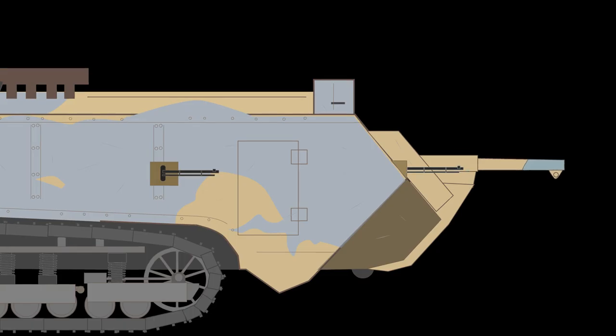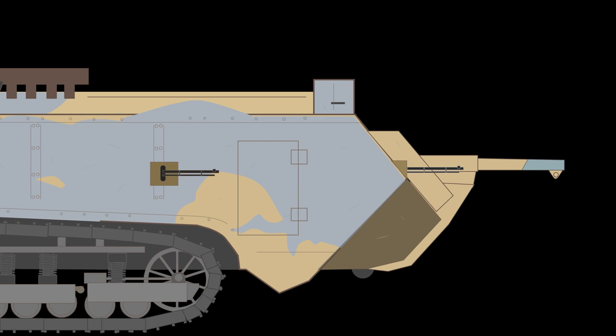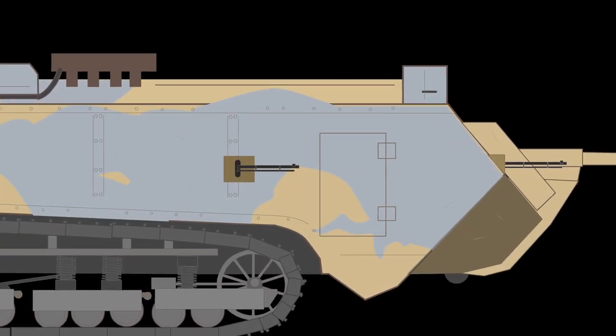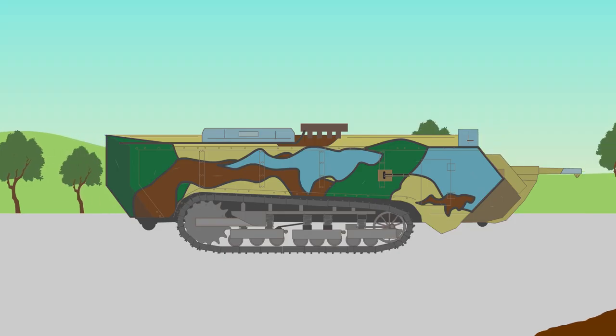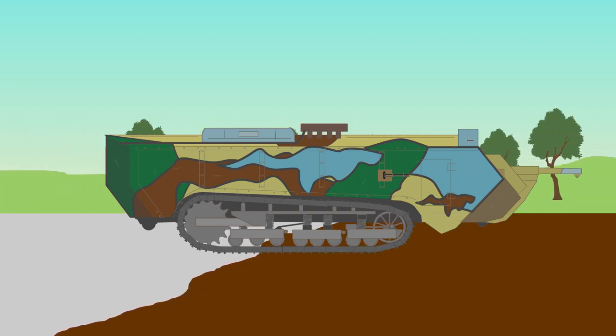The Saint-Chamon was armed with a 75 millimeter 1897 field gun at the front and had up to four machine guns around its hull. Its armor, at a thickness of 11 to 19 millimeters (0.43 to 0.75 inches), could sustain regular infantry fire.